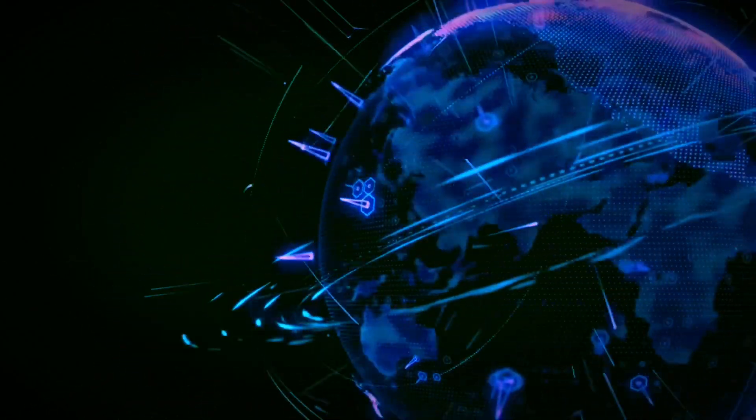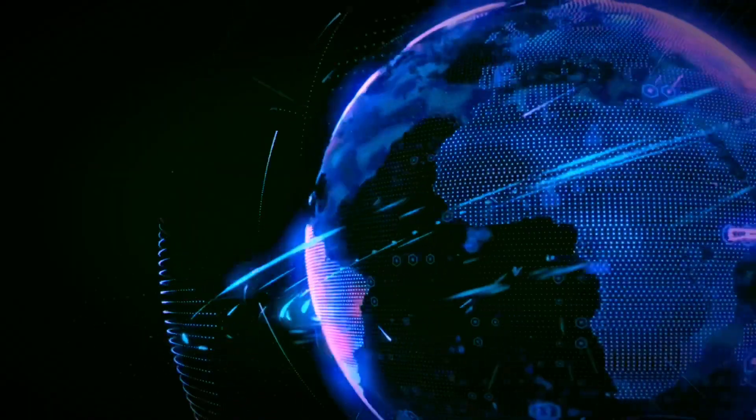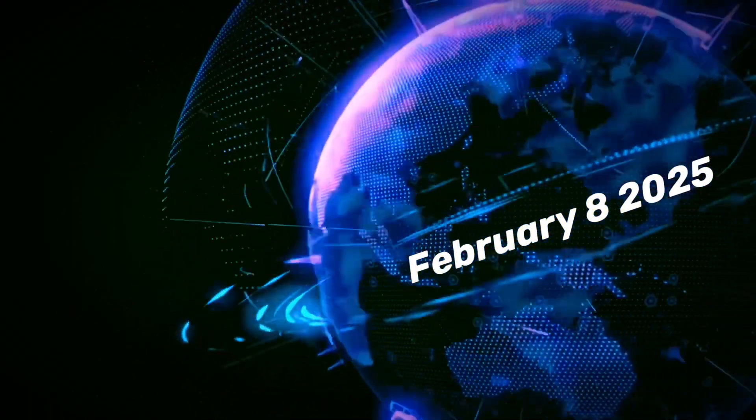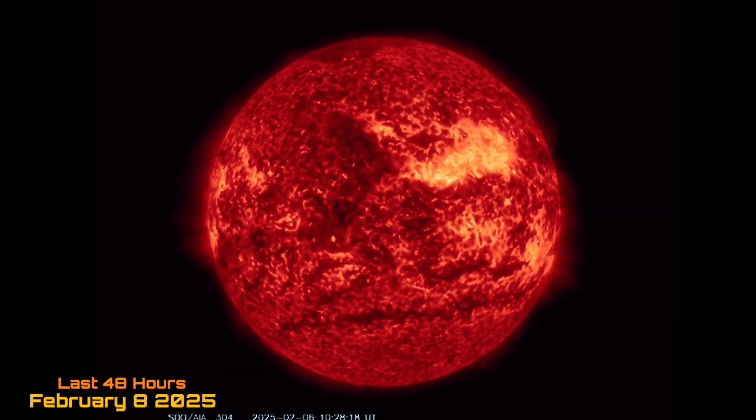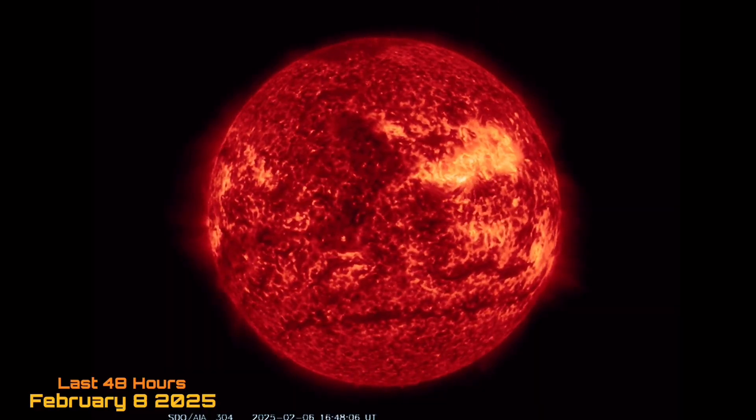Hello friends and family from around the world, this is Mike with Daily Events Worldwide. We are on February 8th, 2025. Welcome to another surviving day on the planet. Welcome to the Daily Do, giving you your space weather update, earthquakes, volcanoes and world weather.